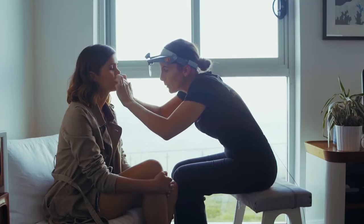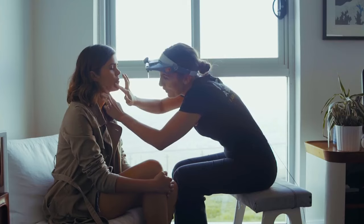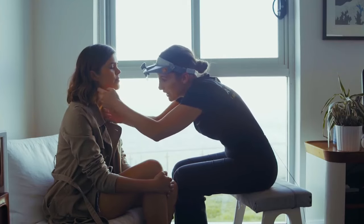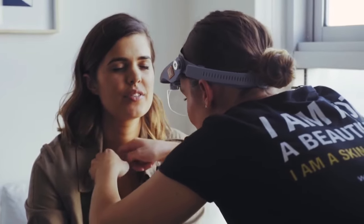Just having a look around the lip area — really nice and clear. You did say one of your other concerns was some congestion and some hormonal breakout. Where do you tend to usually get that? Usually in my T-zone. In the T-zone? Yeah.